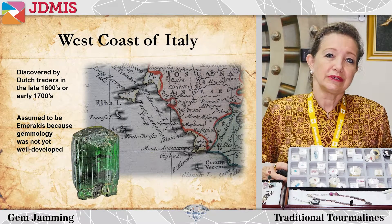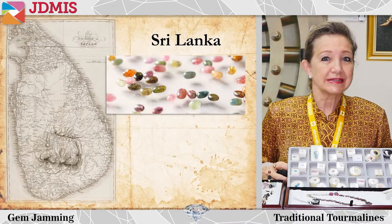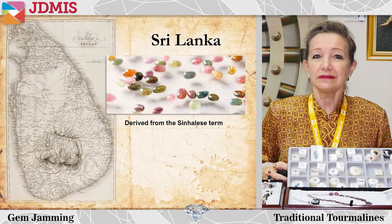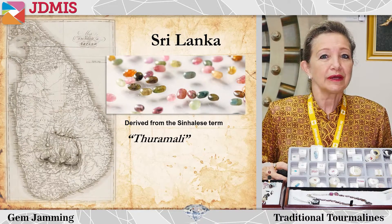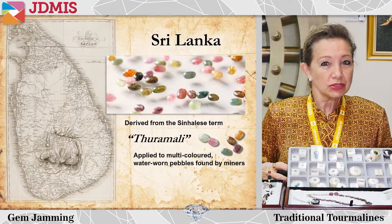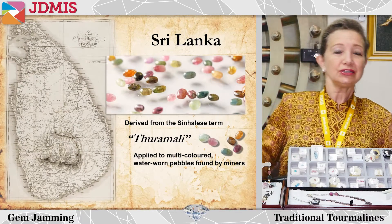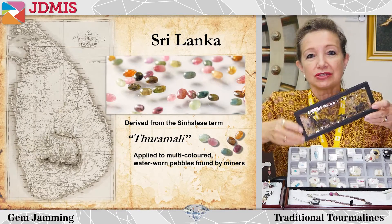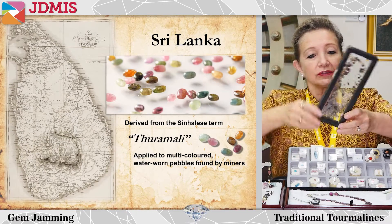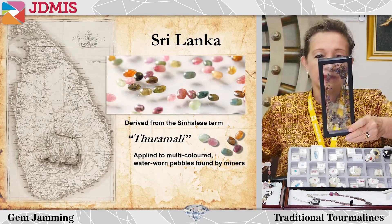A great deal of tourmaline comes from the island of Sri Lanka, and its name is actually derived from the Sinhalese term tourmalie. It's a term applied to multi-colored water-worn pebbles that miners found in the gem gravels in the Sri Lankan rivers, and we are very lucky to have been to Sri Lanka and to have looked and panned for these water-worn pebbles ourselves.